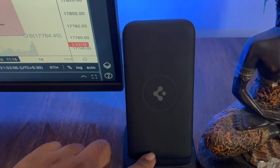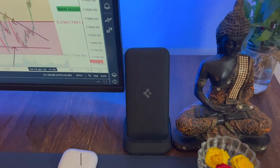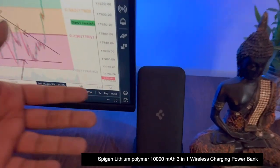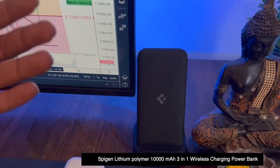Next, I use this wireless power bank from a company called SpyGen. I can just place my mobile here and it wirelessly charges my phone, and I can also have a quick glance at my notifications.